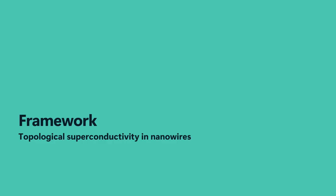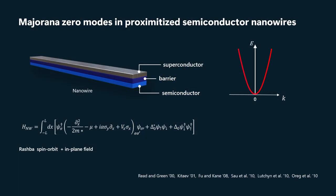So with that background, let's look at the particular topological phase of matter and the particular device type that we've been working with here at Microsoft. The particular topological phase that we're focused on is topological superconductivity in nanowires. On this slide is a simplified model of this state of matter.